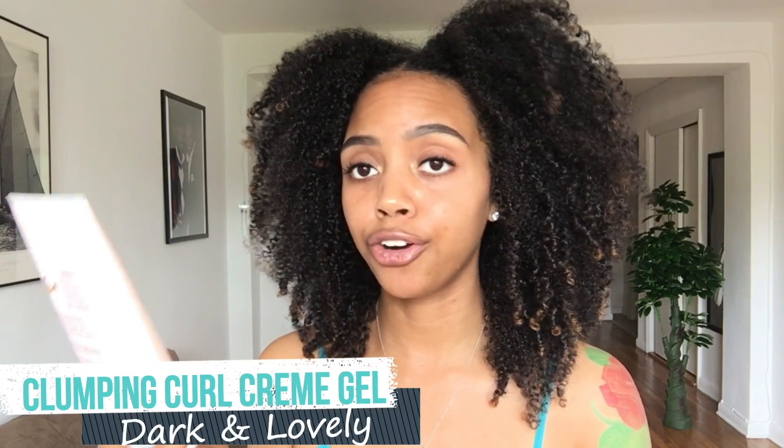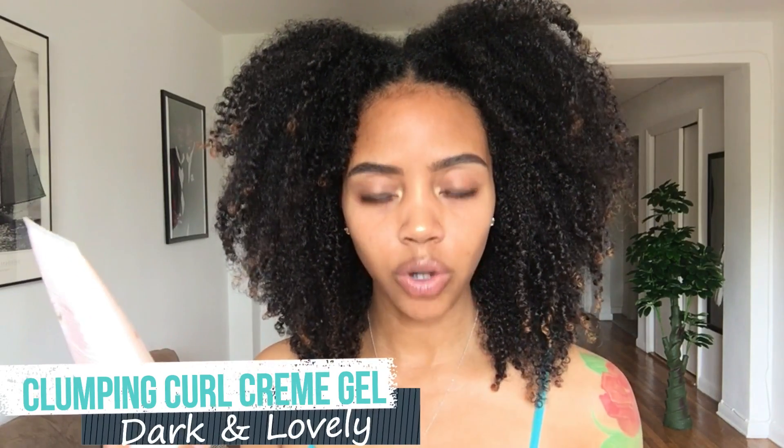Another favorite is the Dark and Lovely Au Natural Clumping Curl Cream Gel, which goes hand in hand with the co-wash. After co-washing, I use my Jane Carter leave-in and then top it with this Dark and Lovely cream gel — that's how I got this super defined wash and go. This is either day three or day four right now, and I still have a lot of definition. The clumping curl cream gel definitely delivered on its promise.